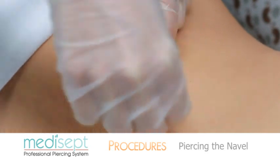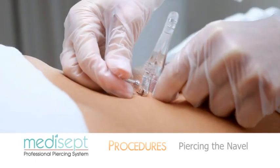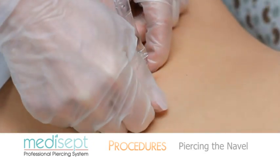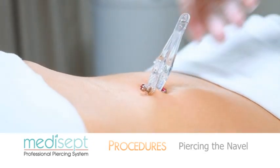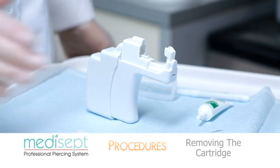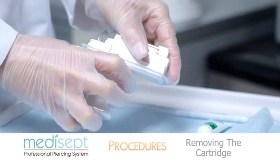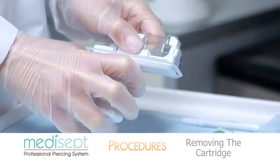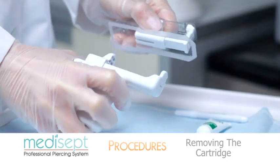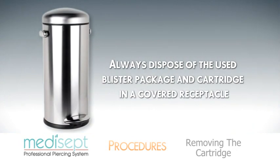Set the instrument down, unscrew the piercing needle receiver, and discard in the appropriate manner. Take the small jeweled ball applicator and screw it clockwise onto the jewelry thread, then remove the applicator and discard. Take the empty blister package and place it on top of the used cartridge while still in the instrument. With your thumb and index fingers, pinch firmly both sides of the cartridge and gently squeeze the handle to partially compress the instrument. Slide the cartridge forward while lifting it off, and dispose of both the cartridge and blister into an approved receptacle.